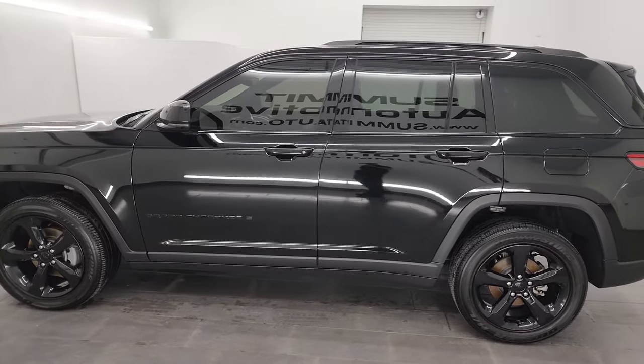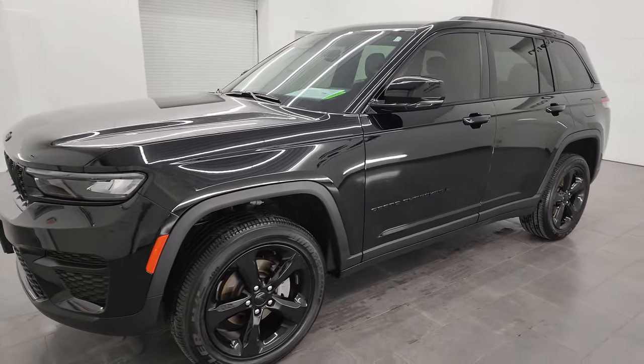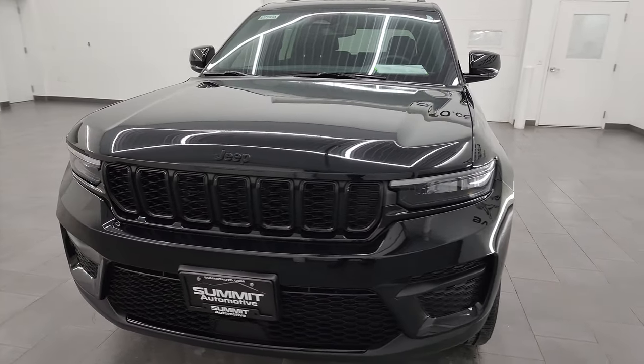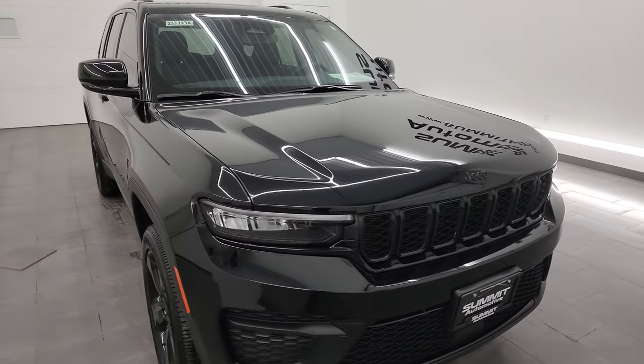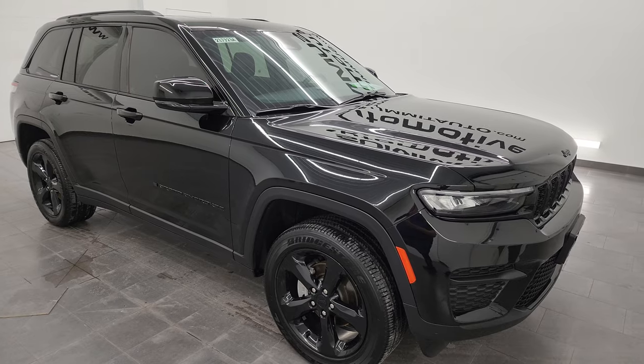This 2022 Jeep Grand Cherokee has a 3.6-liter Pentastar V6 engine, paired up with the eight-speed automatic transmission. This Jeep has been fully safety inspected by our service shop. It has a fresh oil and filter change, all the fluids have been checked and topped off, and this Jeep is 100% ready to go.